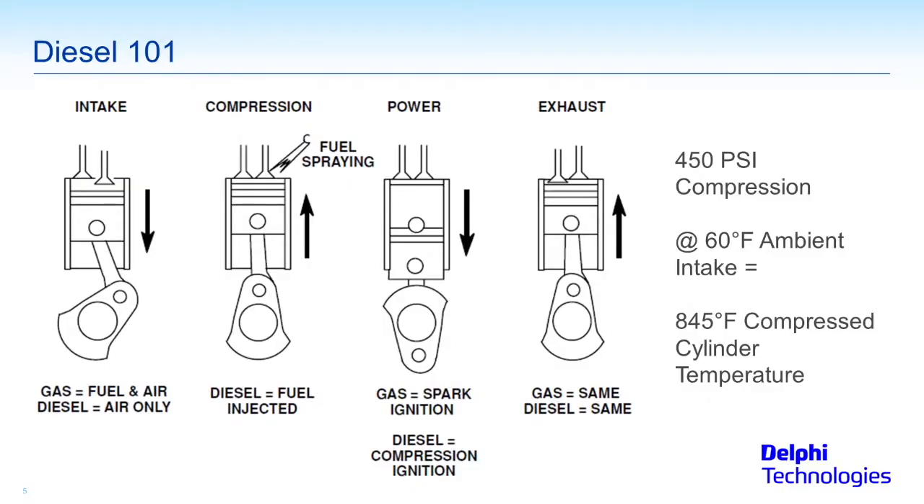The four strokes are pretty much the same mechanically, but as you well know if you've worked on diesels or had any training on diesels, the intake stroke is where we part ways between gas and diesel. You've got intake air and fuel coming in on the gas engine, and you've only got air coming in on the diesel engine.